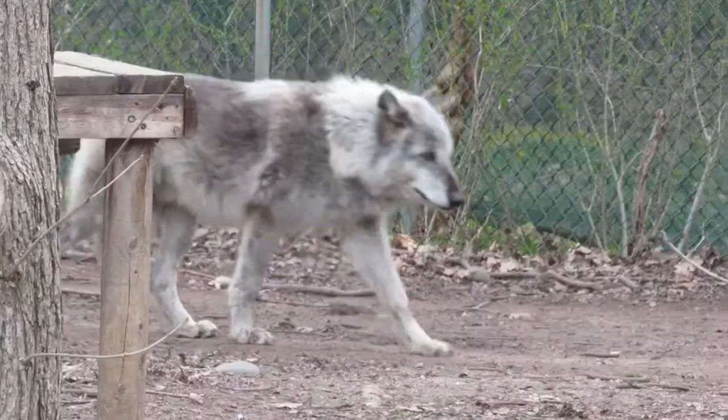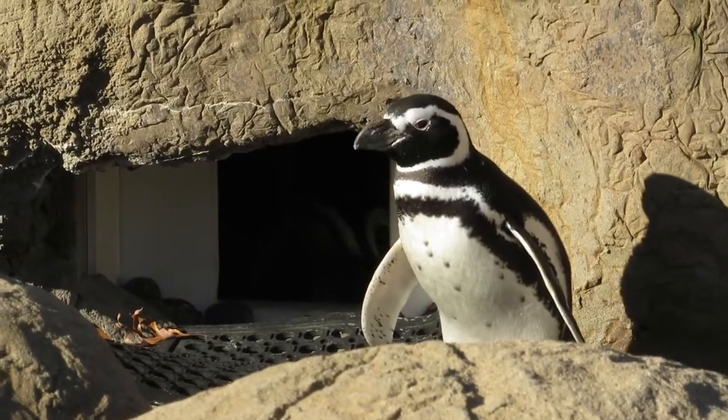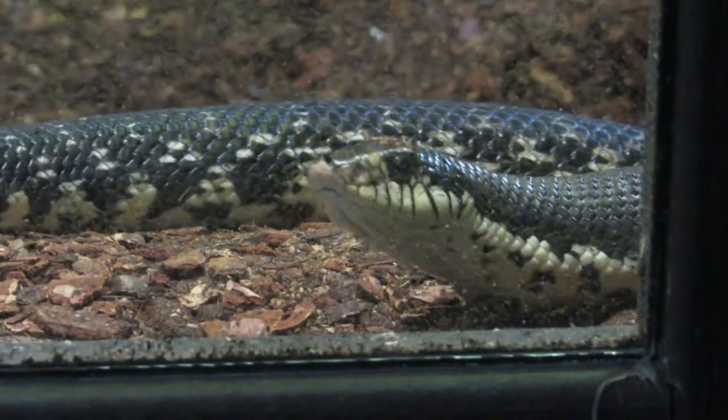Highlights include rhinos, wolves, big cats, and penguins, but today we'll be headed for the back corner of the zoo to check out their small mammal and reptile collections. Let's begin!